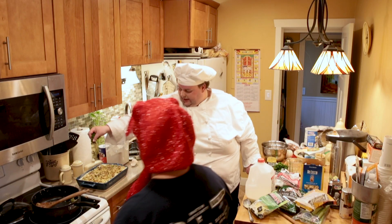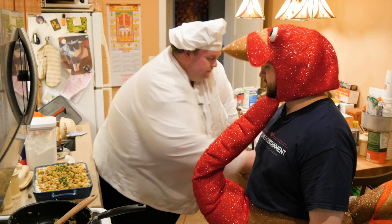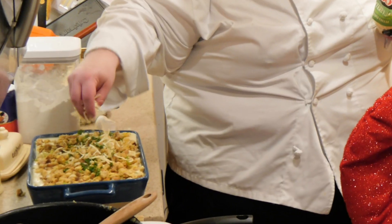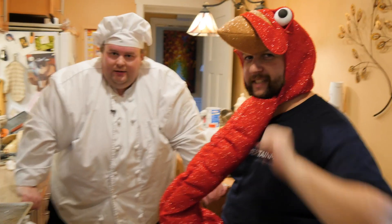A little more parsley on top. Is there any temptation to throw a little more cheese on top? Doesn't it feel like it shouldn't end with stuffing? No more eggs. Echo, set timer 30 minutes. We'll see you instantaneously.